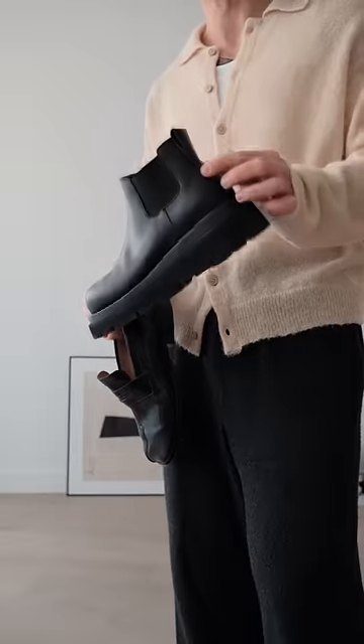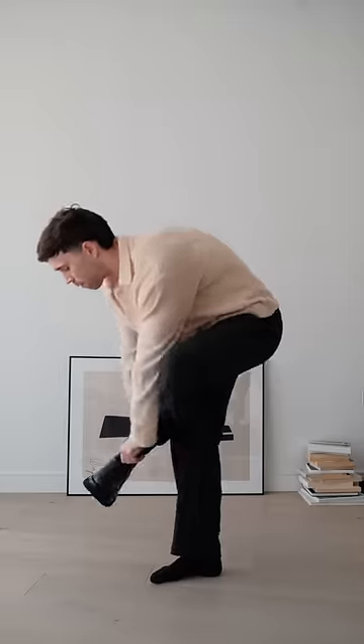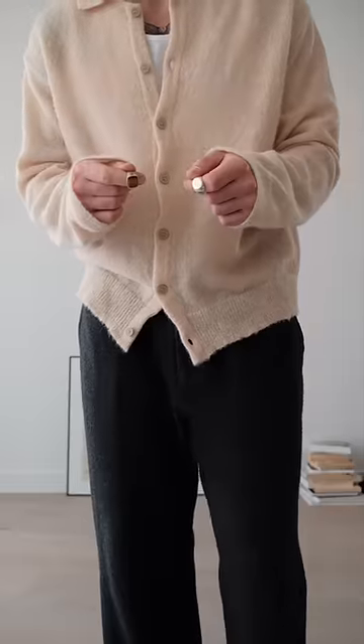Next is Battle of the Footwear. I'm either thinking the chunky boot from Bottega or everyone's favourite, the Tabby loafers. I'm going to go with the loafers because I think it smiles up the outfit.